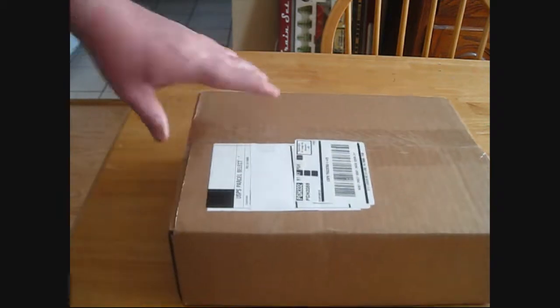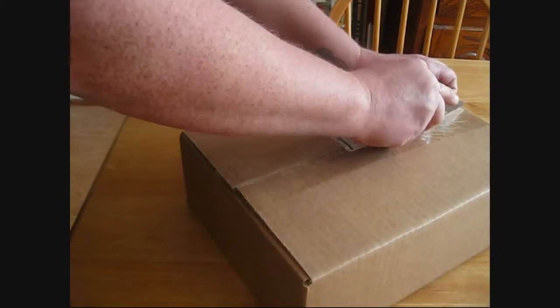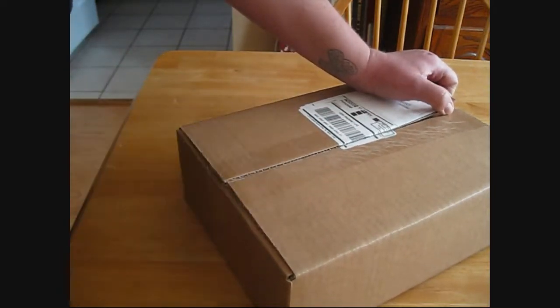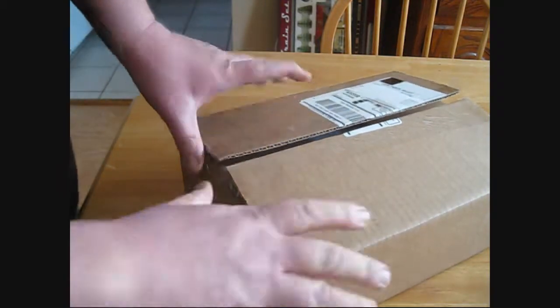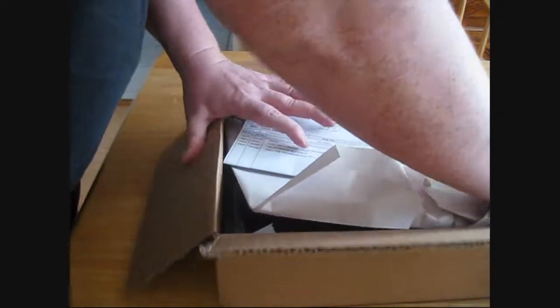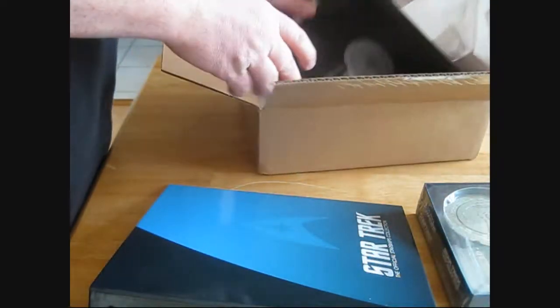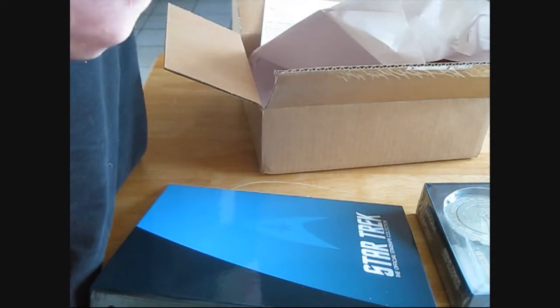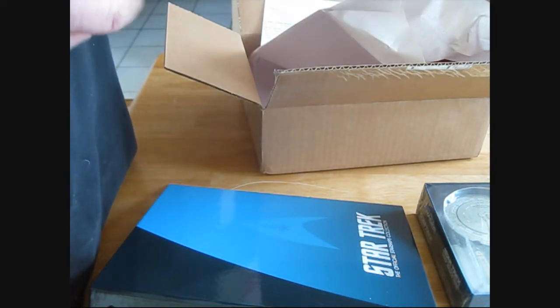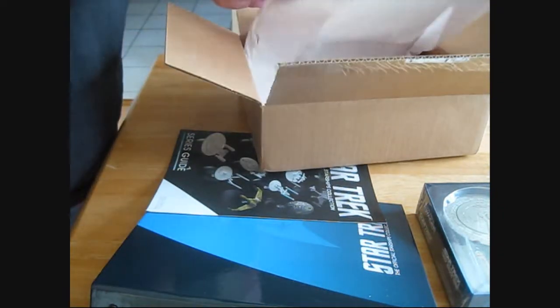Now I want to know what is in this second box. Looks like we have two binders - that's kind of funny. Interesting. We have two binders and I have another copy of the first issue. How very strange indeed. Looks like the same binder with the same magazine, and then here's issue one that I've already received. So I'm guessing there's been a little mix up.